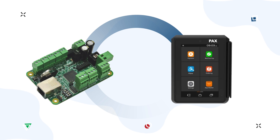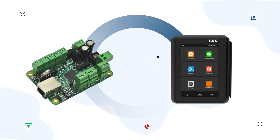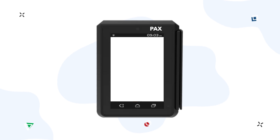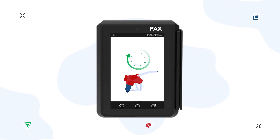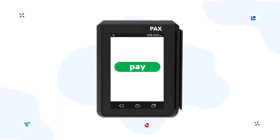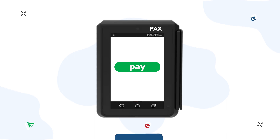The combination of PAX terminals and the PTS controller simplifies and facilitates driver service at petrol stations and is the optimal solution for minimum cost. Drivers benefit from contactless and safe fueling with no need to interact with fuel attendants, 24/7 operation of petrol stations, and multiple payment methods including NFC contactless, mag stripe, and smart card reader.